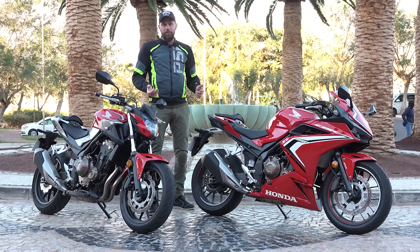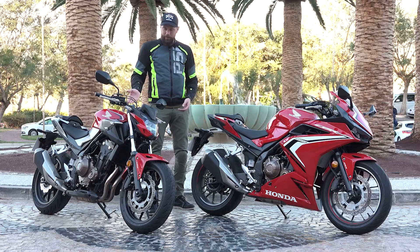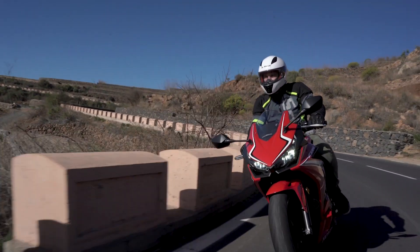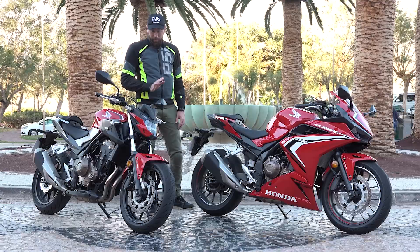Hey guys, greetings from Tenerife. We got invited by Honda to try new 500s. We have the R1 and the naked one F. And I have to say, even though they are the A2 licensed bikes, they are just so fun to ride, especially the naked one, which for me was a really big surprise.